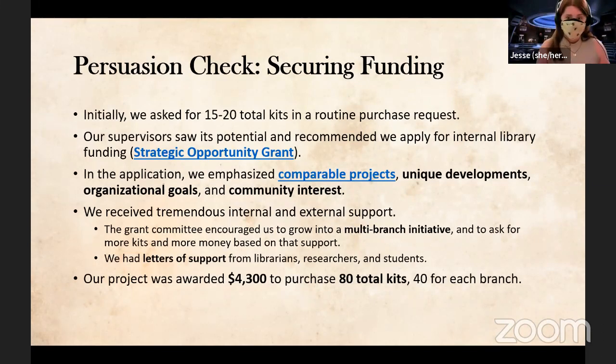We have a strategic opportunity grant for adding new types of technology. We got to work with the grant committee and they were fantastic in helping refine our application. Based on the support we had from inside and outside the library, they encouraged us to do a lot more kits and more money — going from adding games to Library West to adding games to both West and Marston, our other branch. We ended up with more than four thousand dollars and 80 total kits.